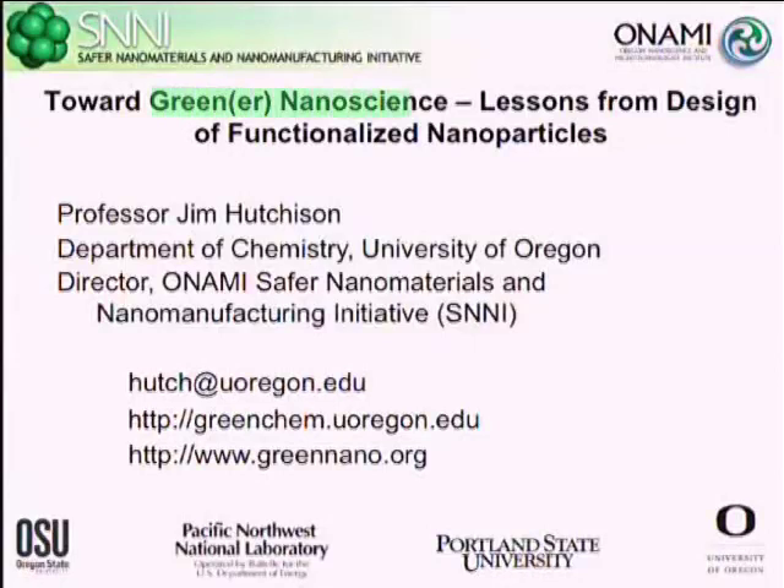This is a really exciting opportunity because nanotechnology as an emerging technology gives us an opportunity to apply these principles at the very early stages, the stage where we can have, I think, the maximum impact.